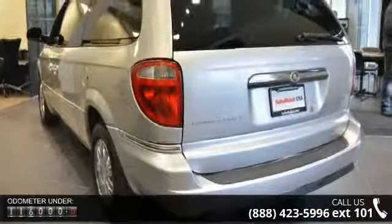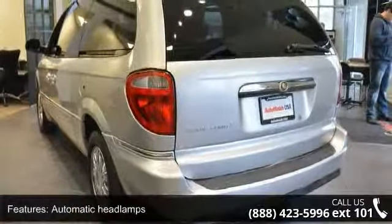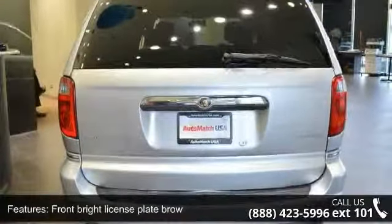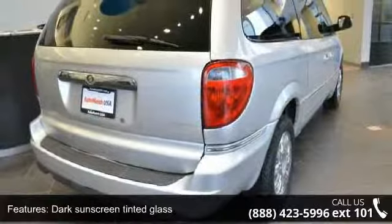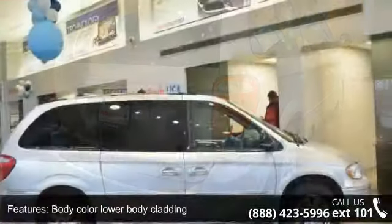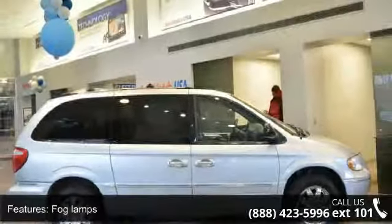This vehicle's top features include automatic headlamps, front-bright license plate brow, dark sunscreen tinted glass, body color lower body cladding, fog lamps, good insulation, headlamp off-time delay, roof rack, and steering wheel mounted audio controls and courtesy lights.